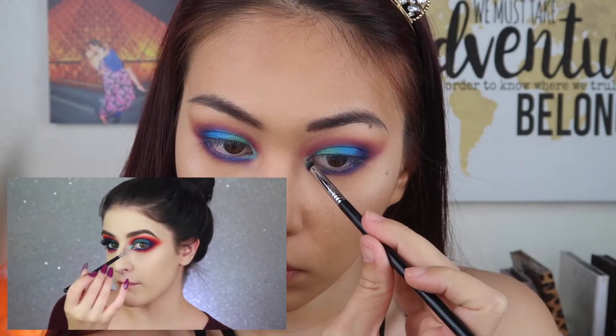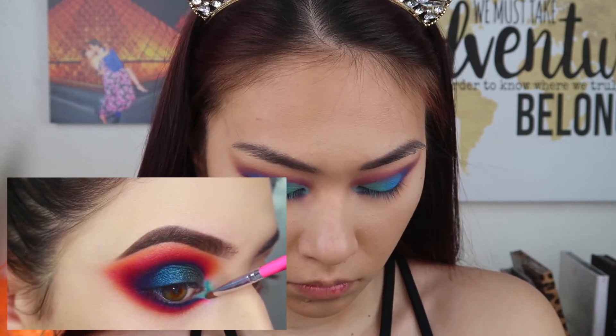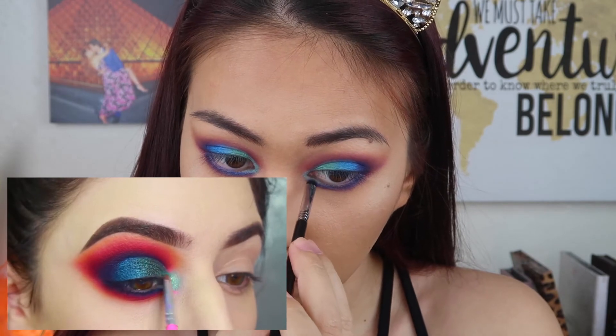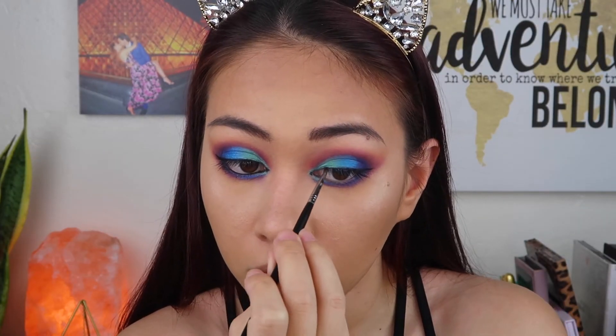I'm applying the teal right above the little line I made and pretty much all throughout my inner corner, blending it into the green on my lid. For eyeliner I'm going to be using Inglot's gel liner number 77. I think it looks pretty decent — I'm going to go put on false lashes and I'll be back. Okay, I think I'm all set. I put on my usual nude and I love this look.